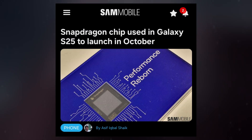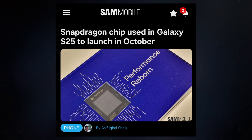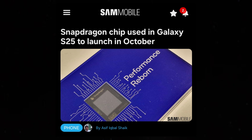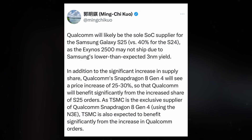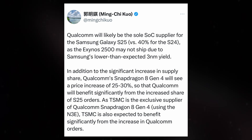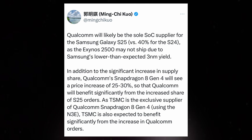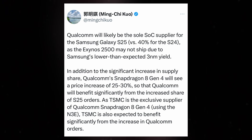The Snapdragon 8 Gen 4, expected to be unveiled in October 2024, could position the Galaxy S25 Ultra as a strong competitor to the iPhone 16 Pro Max in terms of performance. Rumors suggest that the Galaxy S25 Ultra will exclusively use the Snapdragon 8 Gen 4 chip globally, while the Galaxy S25 and Galaxy S25 Plus might be equipped with either the Exynos 2500 or the Snapdragon 8 Gen 4, depending on the market.